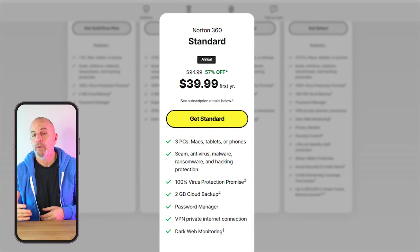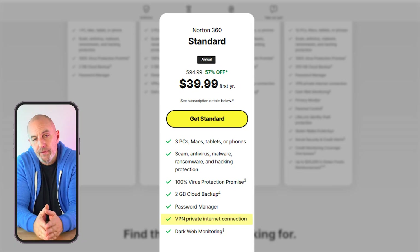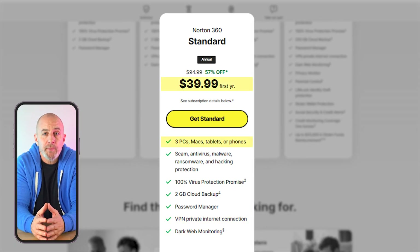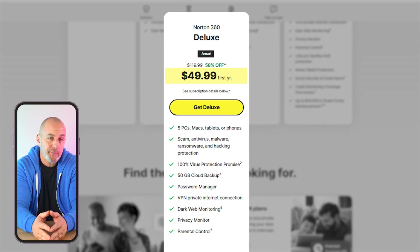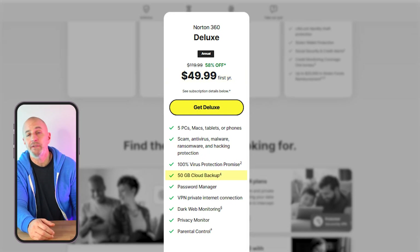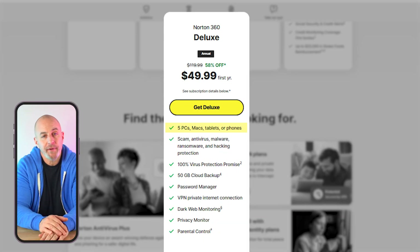Next plan up is the Norton 360 Standard, which includes everything from the Plus plan along with a VPN and dark web monitoring on up to three devices. This plan goes for about $40 for the first year. And for only $10 more, you can step up to the Norton 360 Deluxe plan, which gives you everything covered under the Standard plan, as well as a huge 50 gigs of cloud space and parental control software on up to five devices.